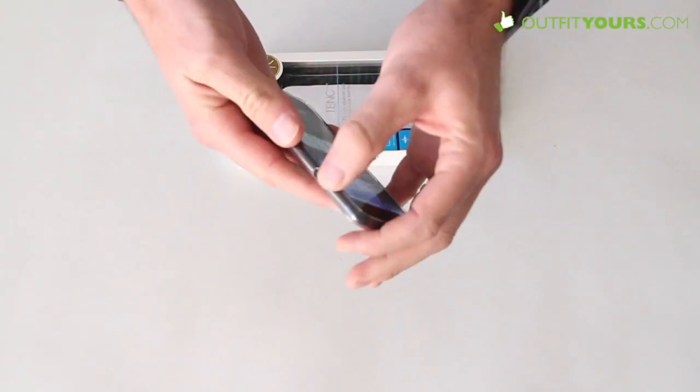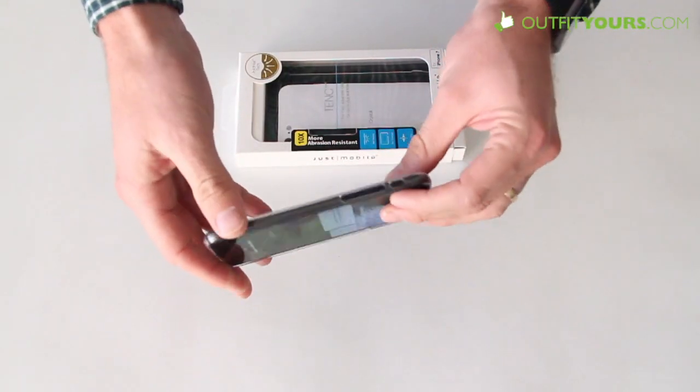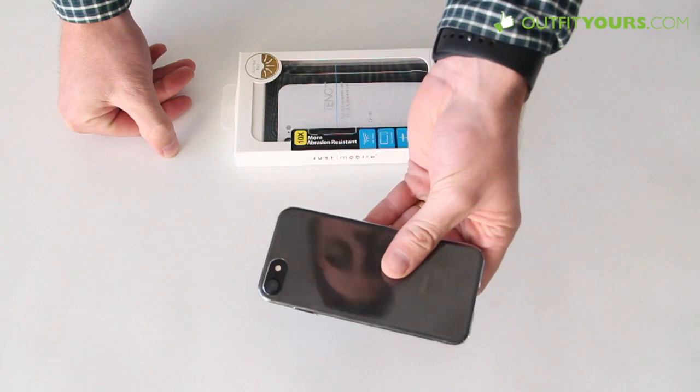So again, it protects the bottom and the top. It also has that raised lip so it's going to provide some good protection there. It's not going to be the most protective case out there — it's going to help you in most falls — but more than anything, it's going to protect against scratches and it's going to show off your phone.